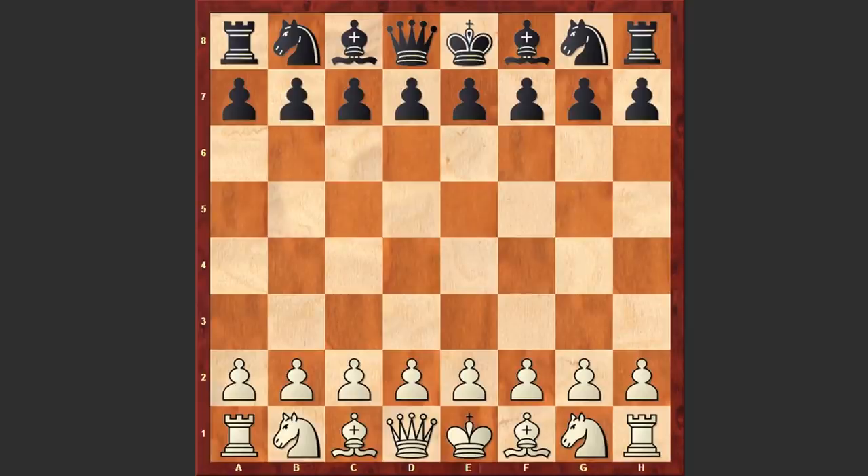Though Tal was my age, even at that time he was far ahead of me in chess development and erudition. And it was with mixed feelings of astonishment and delight that I witnessed his fantastic leap to fame. During the game I felt a creative excitement and inspiration.